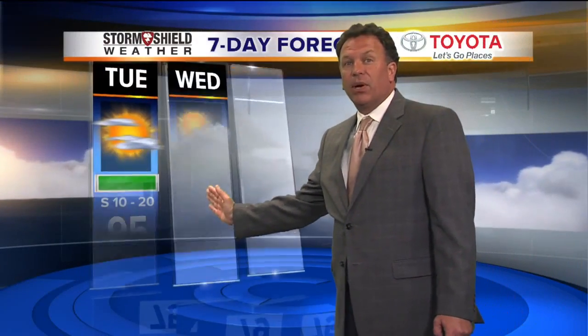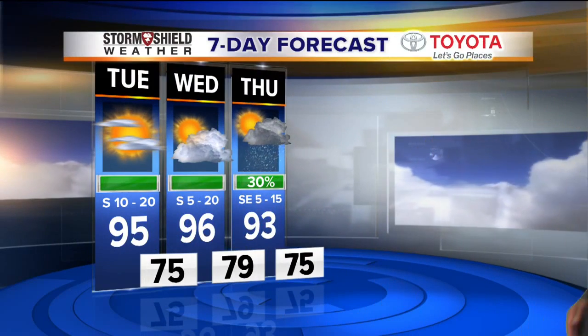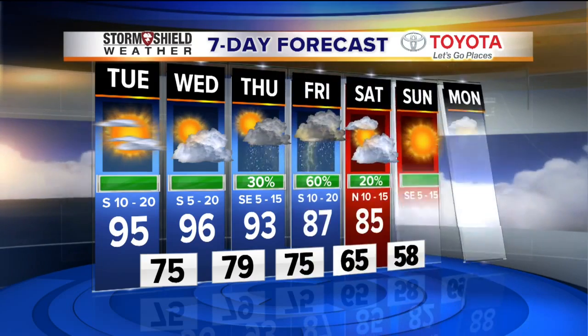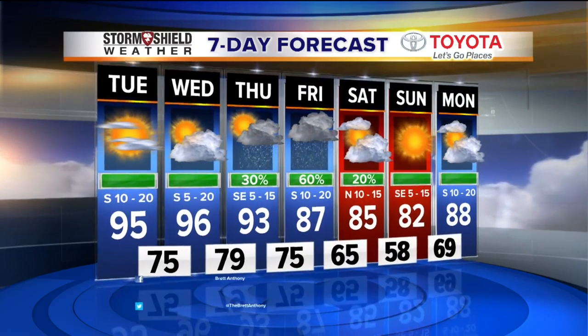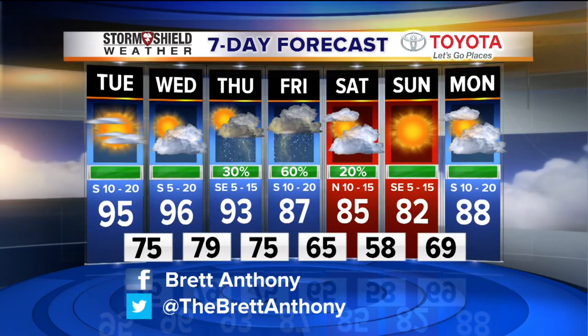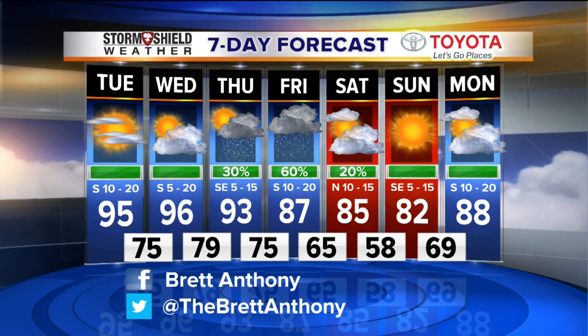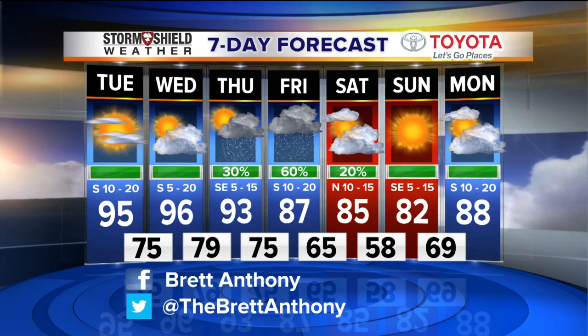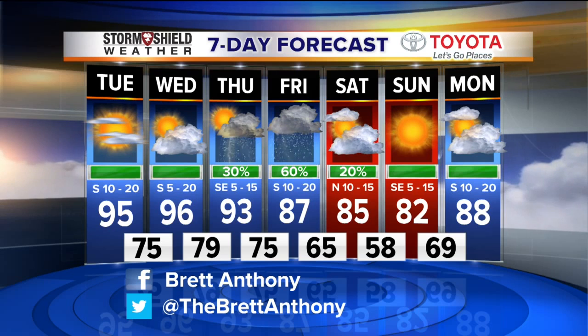Seven-day forecast: more heat coming our way again on Wednesday, 96 degrees. Then 93 on Thursday with a 30% chance for showers and thunderstorms showing up late in the day. 79 Thursday morning, 75 Friday morning, a 60% chance for rain and thunder Friday, and it could impact high school football Friday night. Rain looks certain, but timing could change a little later in the week. It appears that rain will get out of here fairly early on Saturday — cooler weather Saturday afternoon, lower humidity coming back in, and a great weekend again. 85 Saturday afternoon, 82 Sunday afternoon with a morning low Sunday around 58 degrees.